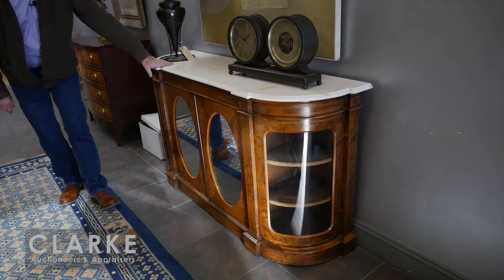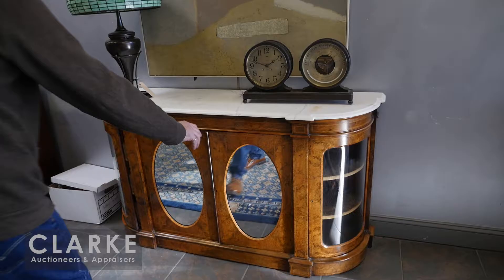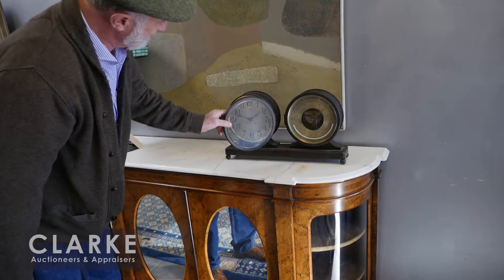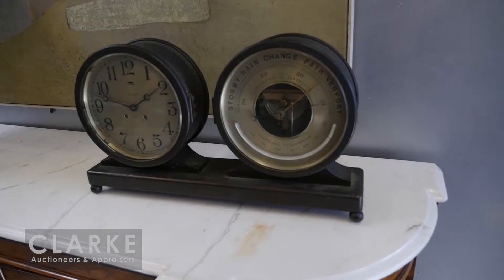We won't be doing a lot of furniture next year because we redid our gallery and we're going to be going for more jewelry, art, and the groovy items. We have this wonderful French burl wood sideboard with a mirrored front, marble top, and wonderful inlay with great patina on the burl walnut.